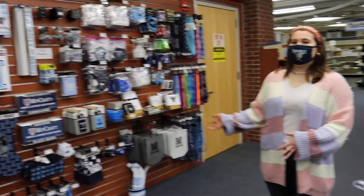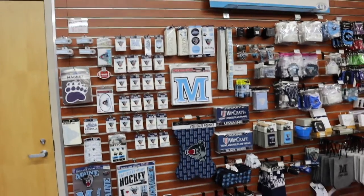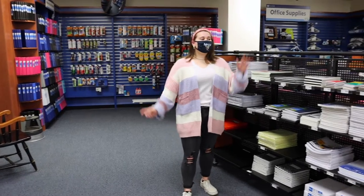On the left side we have an array of gift items from decals to keychains. In this section we have everything you need to be prepared for college, including notebooks, pencils, and even things for your dorm.